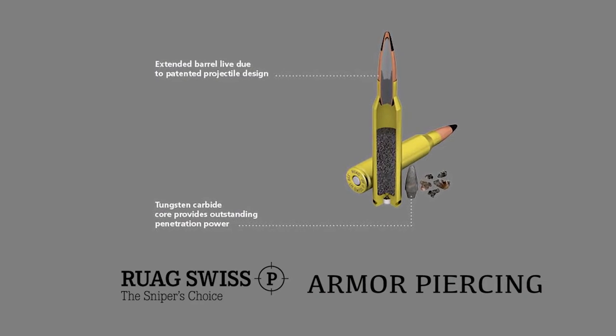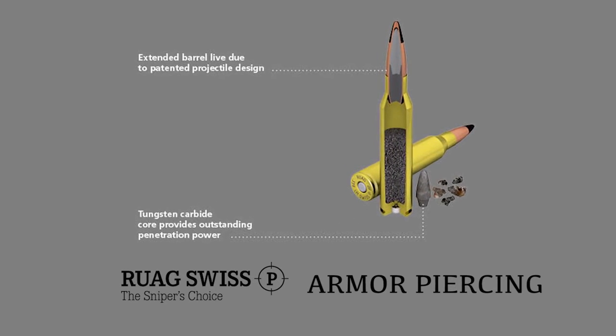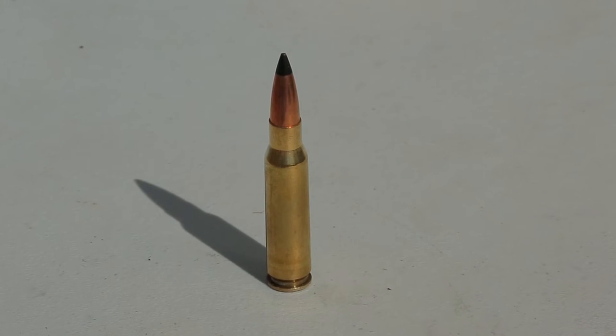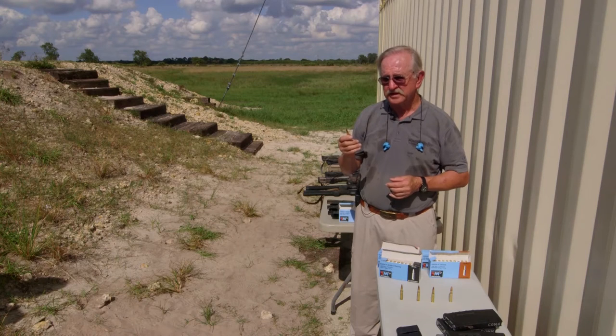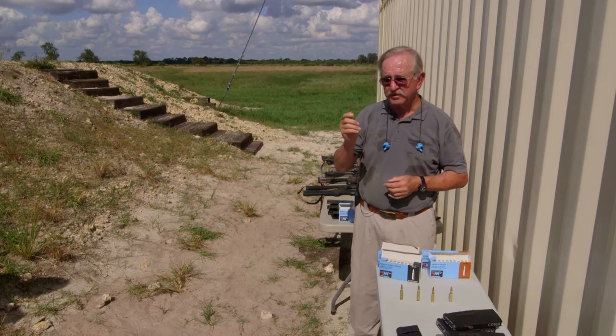If you have a very hard barrier, our AP armor-piercing round will solve that issue for you. It has a tungsten carbide core, and at 100 meters the .308 will go completely through a one-inch piece of steel. So if you need to stop a car, this would be your way to go. Somebody behind a concrete wall popping up and shooting at you — you shoot right through the wall with this and the problem is solved.